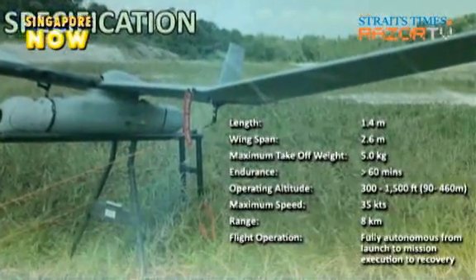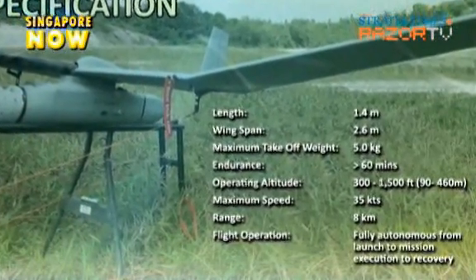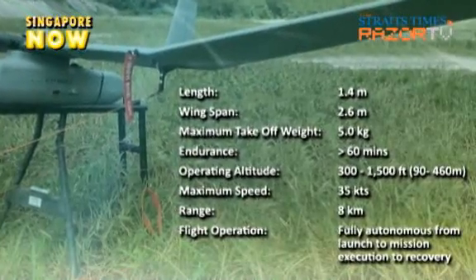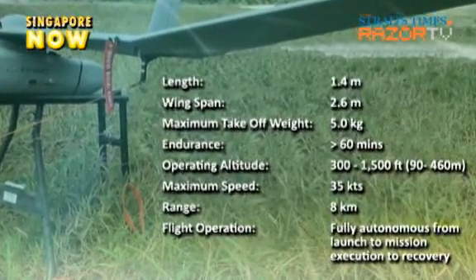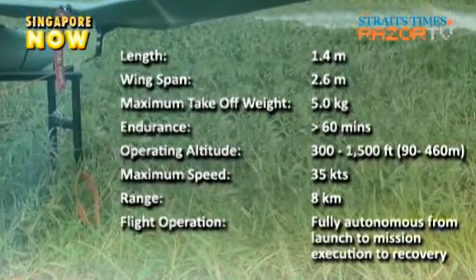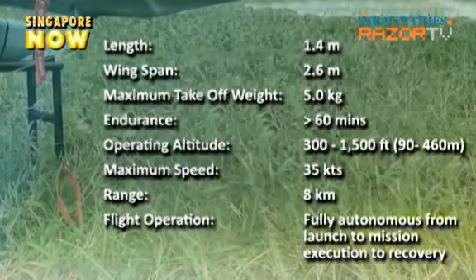Developed by ST Aerospace in collaboration with DSO National Laboratories, Defense Science and Technology Agency, and the Singapore Armed Forces, this eye in the sky can operate day and night at an altitude of 1,500 feet or 460 meters for up to an hour.